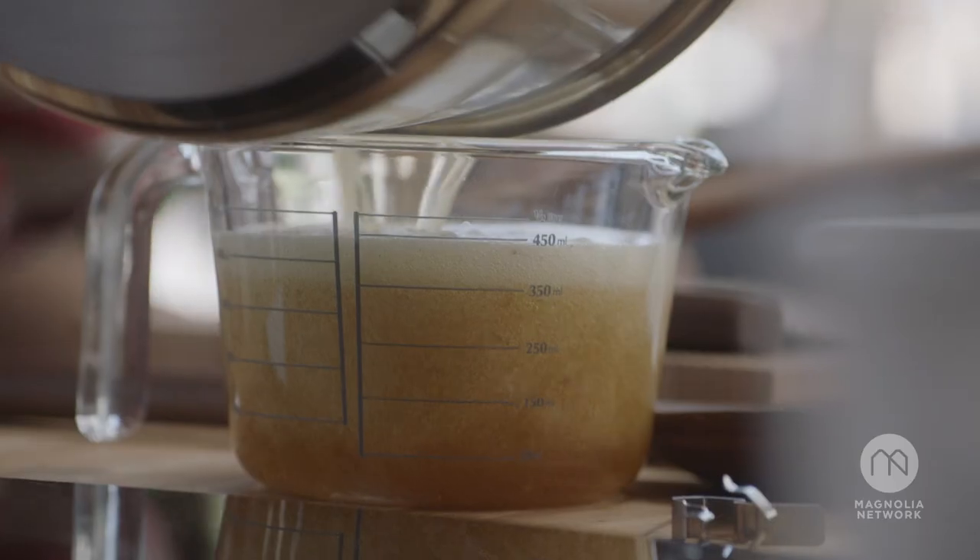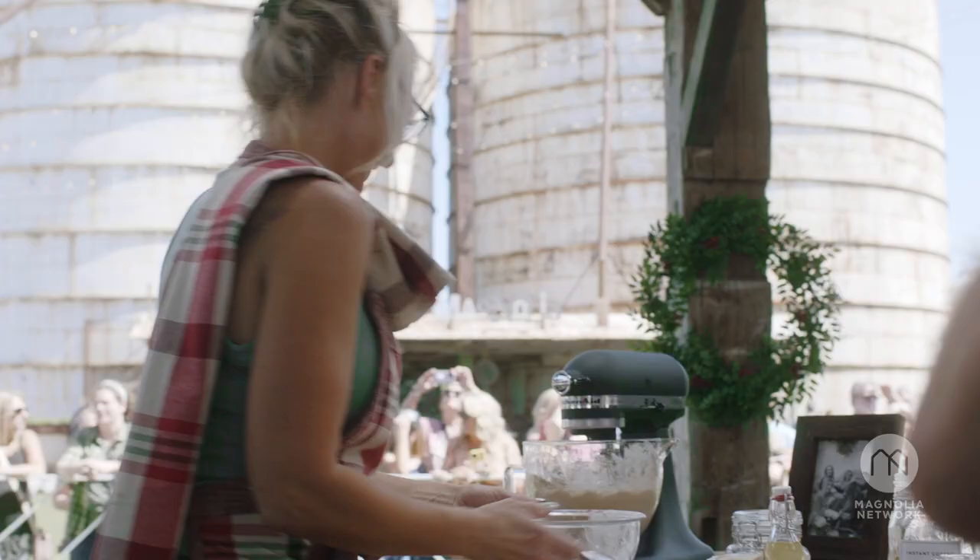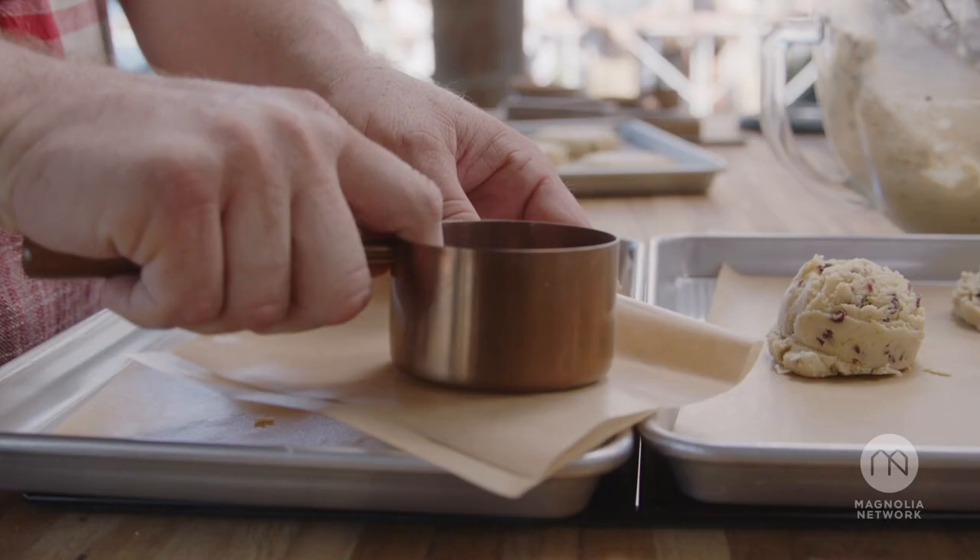We thought, how fun would it be to have our first cookie competition here at the Silos. For me, it's what will stand out as the holiday cookie. Oh, my gosh, I see bacon.